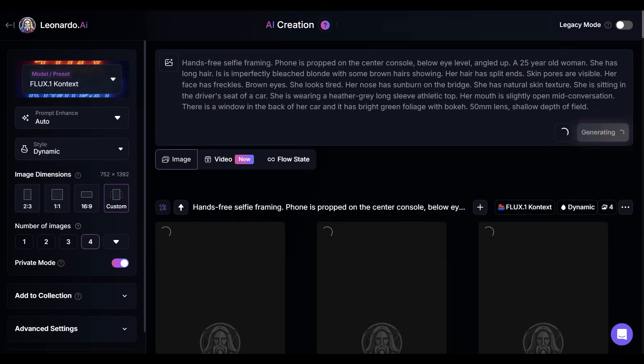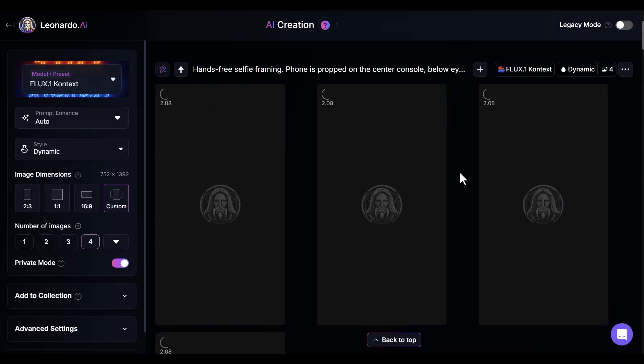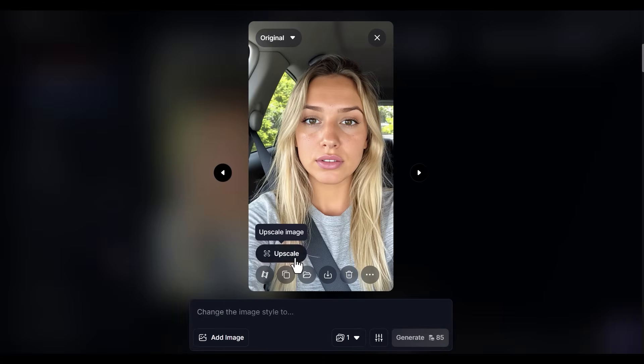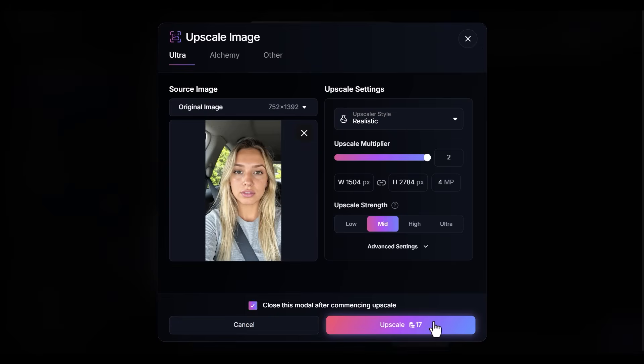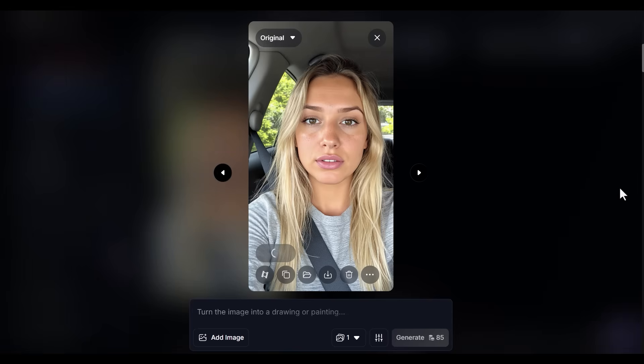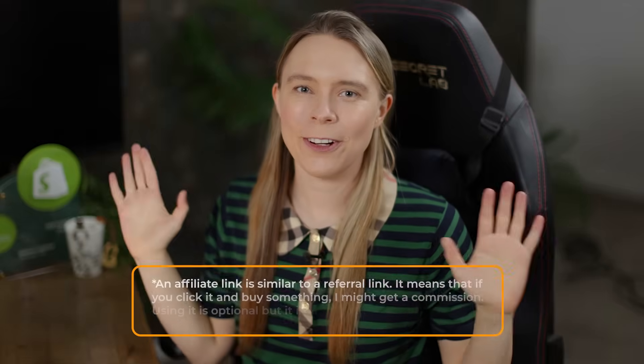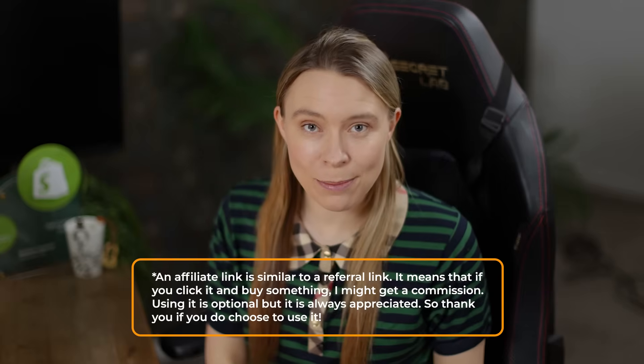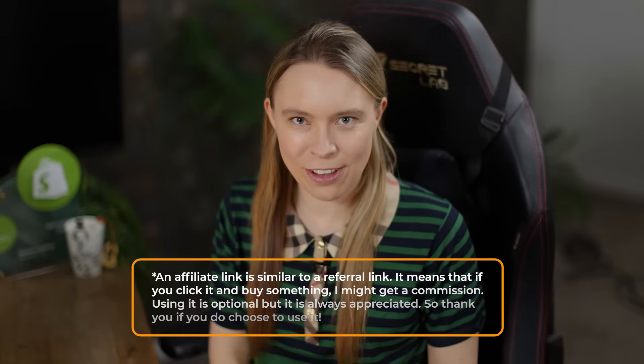Once you're done, click generate. Once it's finished generating, if there's a picture you like, open it up and select to upscale it. Keep it to its default settings and click to upscale — this will take about five to ten seconds. Once it's finished upscaling, you can click download, and that's it — we have our image. I will include a reference link to Leonardo in the description of this video. Please note that is an affiliate link — using it is entirely optional, but it does support the channel.